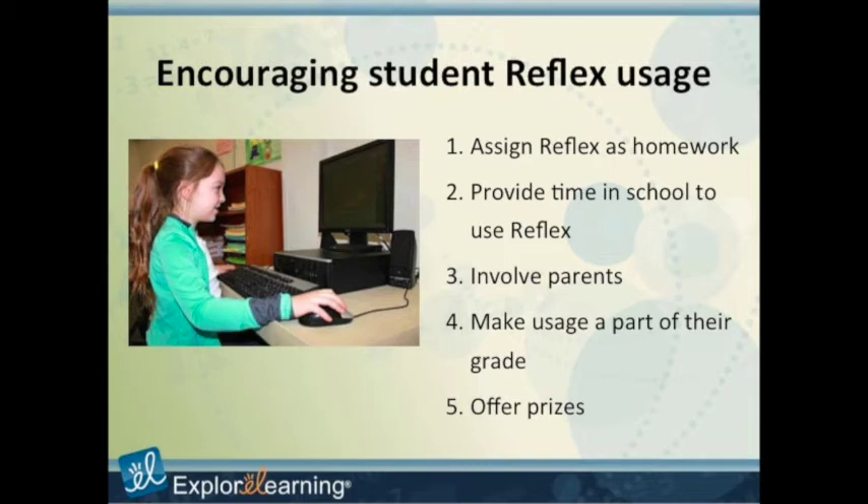We also had a high score board where kids within each class were trying to beat each other. Once kids became fluent in either addition/subtraction or multiplication/division, and once eight kids became fluent, we had a pizza party. The administration actually paid for the pizza, and once the kids saw that happening, all the kids wanted to get involved in earning that pizza. The more you can make it fun for the kids, the better.